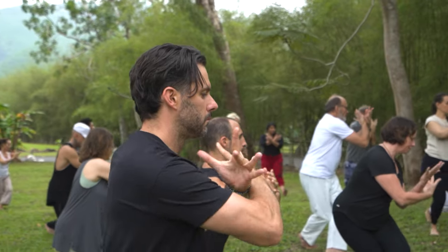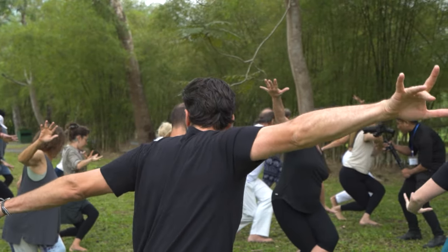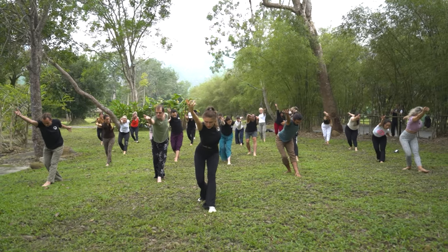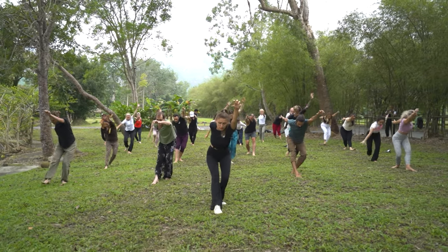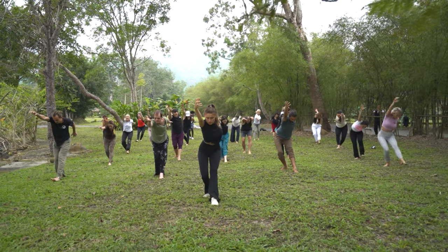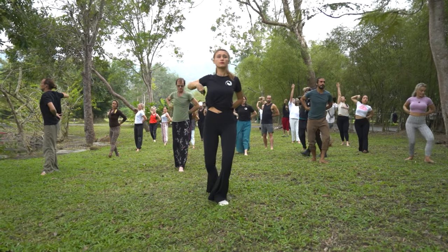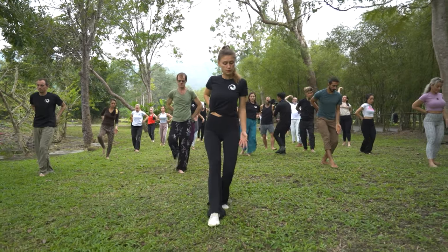Qigong is a mind-body practice that originated in China and has been used for centuries to promote health and vitality. It involves gentle movements, deep breathing and meditation, all of which can help reduce stress, improve circulation and enhance overall well-being. Research has shown that Qigong can also have a positive impact on your immune system.